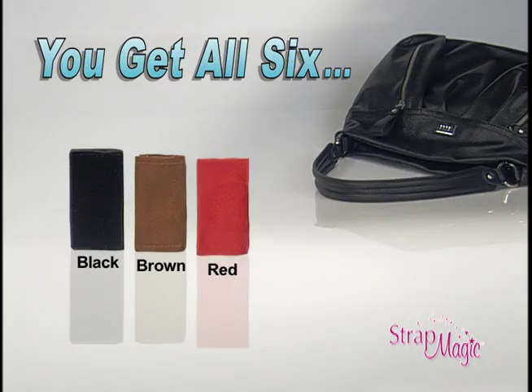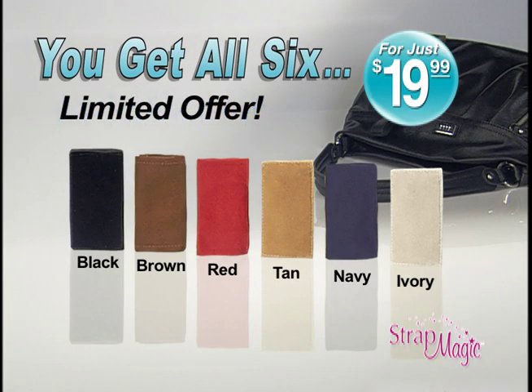That's right — all six Strap Magics for just $19.99. That's black, brown, red, tan, navy, and ivory for just $19.99. So call or go online now.